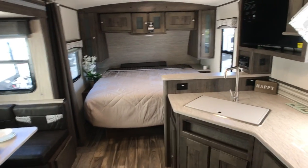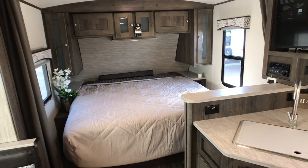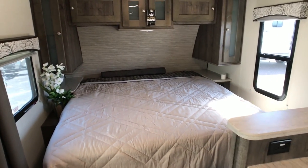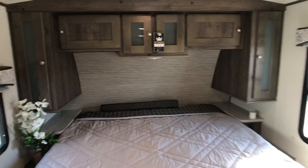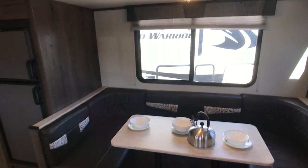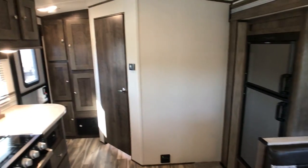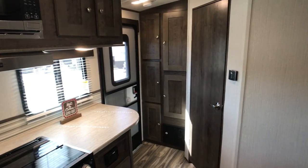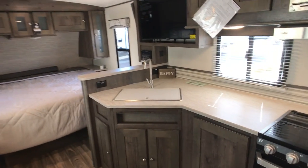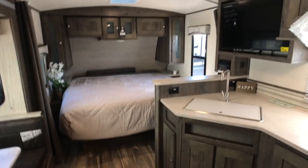If you see something in this video that I didn't cover, feel free to drop a comment, send a request on our website, or call the store and ask for Richie — I'd be happy to answer anything I missed or help set up a time for you to come down and look at the unit yourself. These MPGs are really nice, and pictures and videos sometimes just don't do them justice — you've got to come in and see them for yourself. You can reach us at suncamperrvs.com or by phone at 772-468-1166. Thanks!